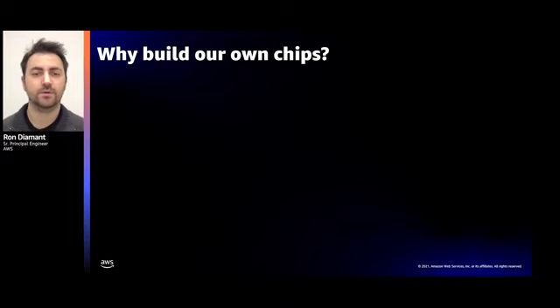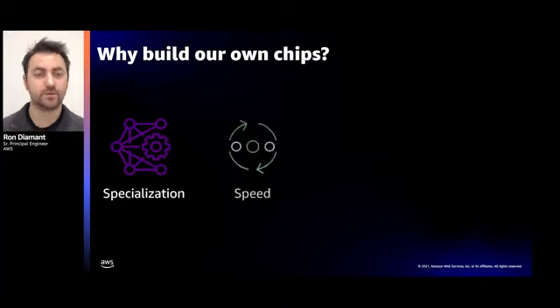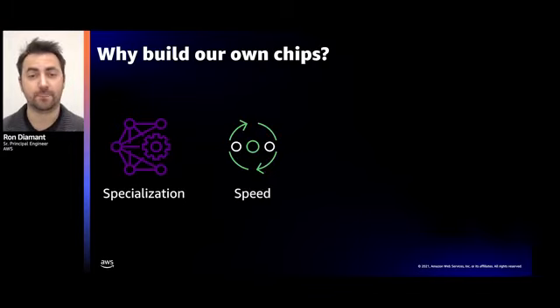The answer is simple: we build our own chips when it leads to direct customer value. By building our own chips, we get to specialize our hardware for our use cases at AWS. I'll show you today how we tailor the Nitro system to the AWS infrastructure to improve both the performance and the security of our servers. We also get better speed of execution — we own the end-to-end development process from defining the product to deploying it into the data center, which enables us to bring technology to customers' hands faster.